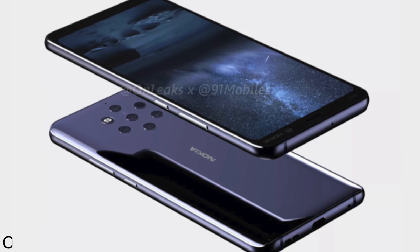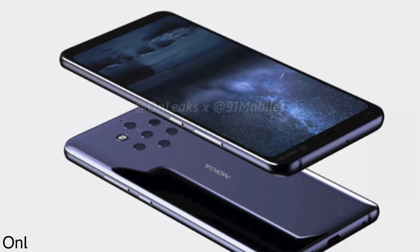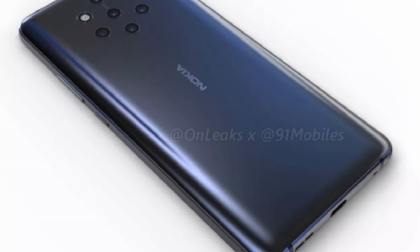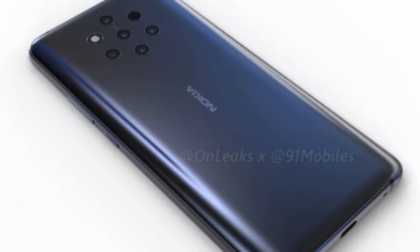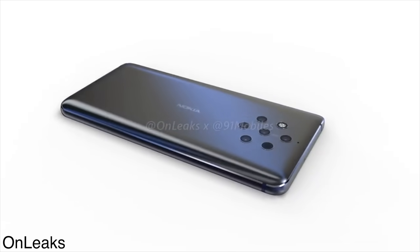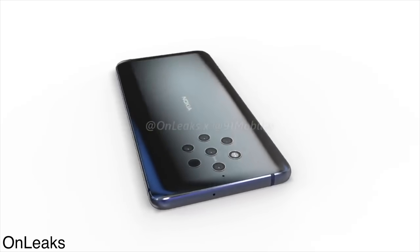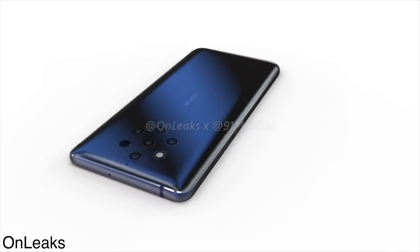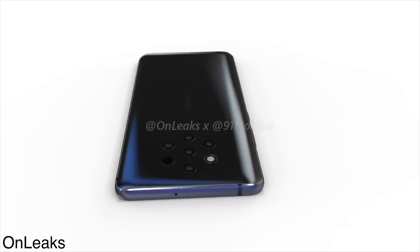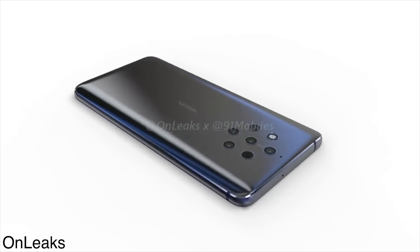There's a volume rocker and power key on the right-hand side of the phone and nothing on the left. On the back, there is no fingerprint scanner, which means this is the first Nokia phone to have an in-display fingerprint scanner. And since it's coming in 2019, you can expect Qualcomm's latest ultrasonic scanner inside this phone. At the bottom, we have one speaker and one USB Type-C port, but there is no headphone jack.